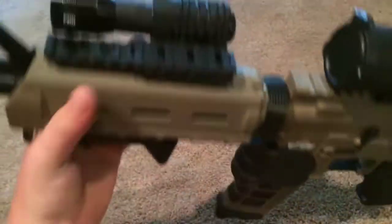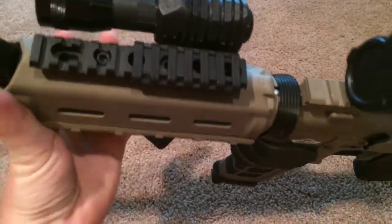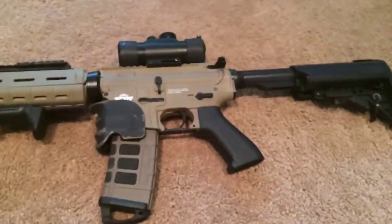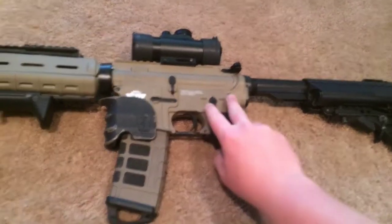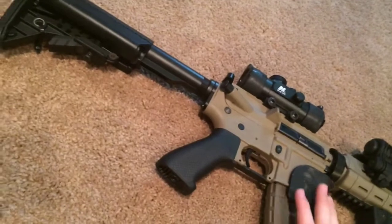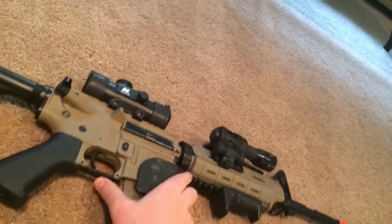I run a 9.8V 1600mAh battery in it, and at our last war — playing four to five hours — I didn't need more than one battery the whole day, which was nice. It has a metal buffer tube, full auto, semi-auto, and safety. It's really heavy now, probably about 12 pounds, but it's a great assault rifle and a great gun for people who want to spend a little and do a ton of upgrades.